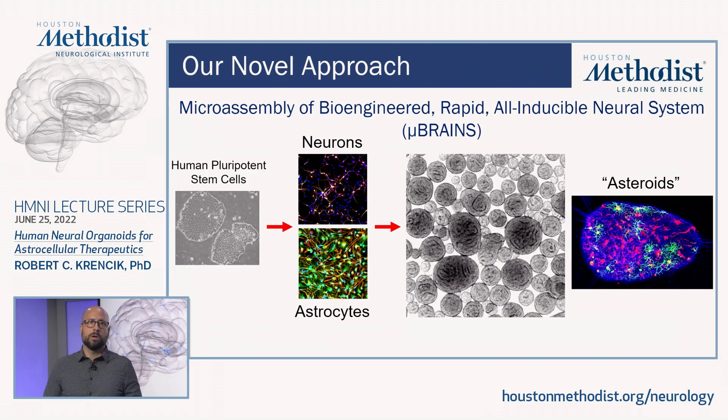Another conclusion from the study is that we validated that our microbrains approach is a rapid and reproducible platform for things such as neuromodulation, drug screening, and disease modeling.